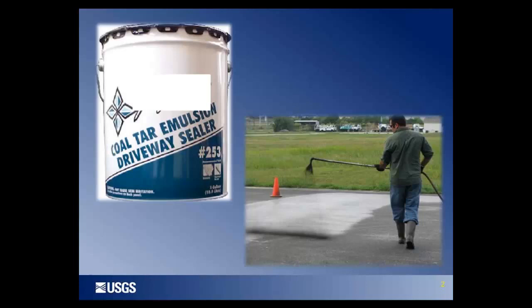The sealcoats look very similar — they're both black and put a black coating on the asphalt — but they're very different chemically. One is an asphalt or oil-based sealant, predominantly used in the western United States. The other, predominantly used in the Great Lakes area as well as the eastern, southern, and central United States, has a coal tar emulsion as its base.